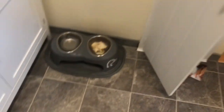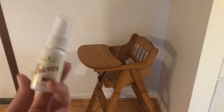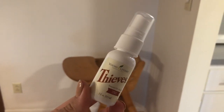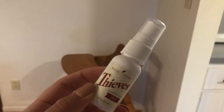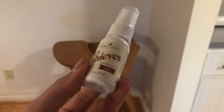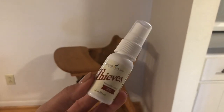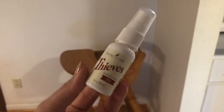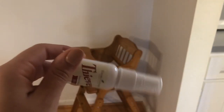Does anyone else give their toddler's scraps to their dog? We do! I also want to show you how I clean her high chair. I've been using the Thieves spray from Young Living — this came in my starter kit as a sample and I really love it. The reason I'm sharing it is because it's completely non-toxic, safe for cleaning her high chair, and won't harm her if any residue is left. It also smells amazing — like Christmas. I'll have info on Young Living in the description bar.